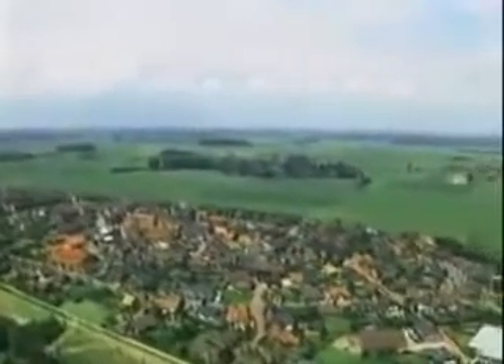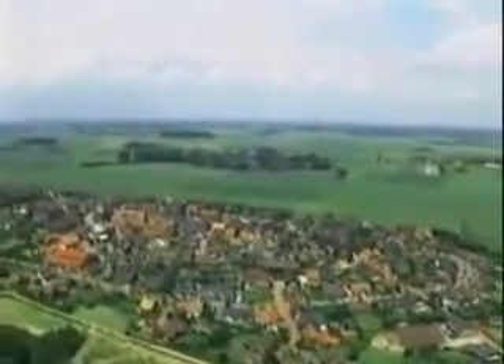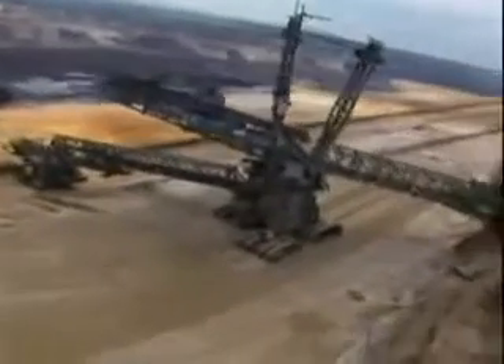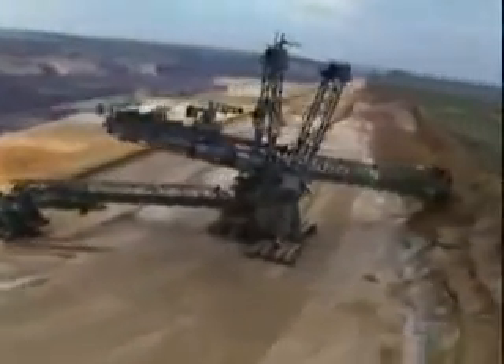Germany's Rhineland district is famous for its natural resources and the wars fought over them. Here, the immense bucket-wheel excavator is supreme.